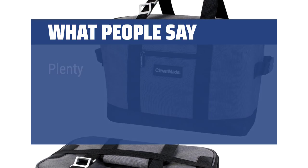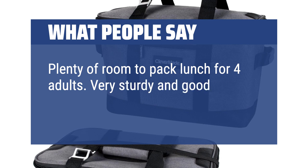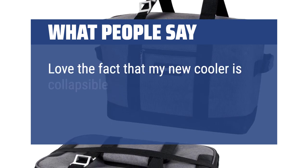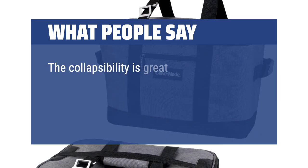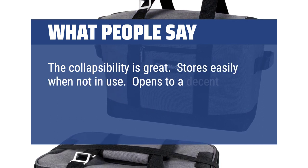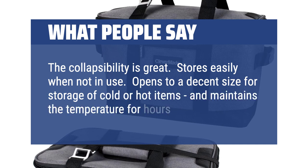What people say: Plenty of room to pack lunch for four adults. Very sturdy and good quality. Love the fact that it is collapsible and it really keeps food cold for quite a long time. The collapsibility is great — stores easily when not in use. Opens to a decent size for storage of cold or hot items and maintains the temperature for hours.